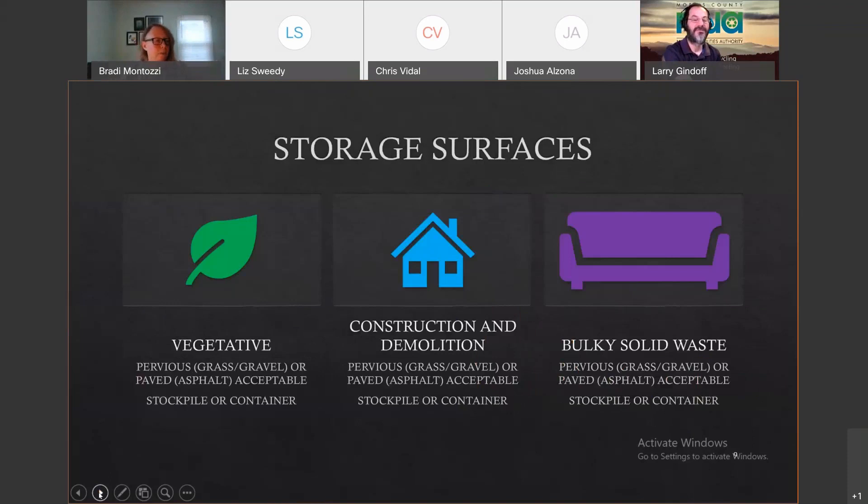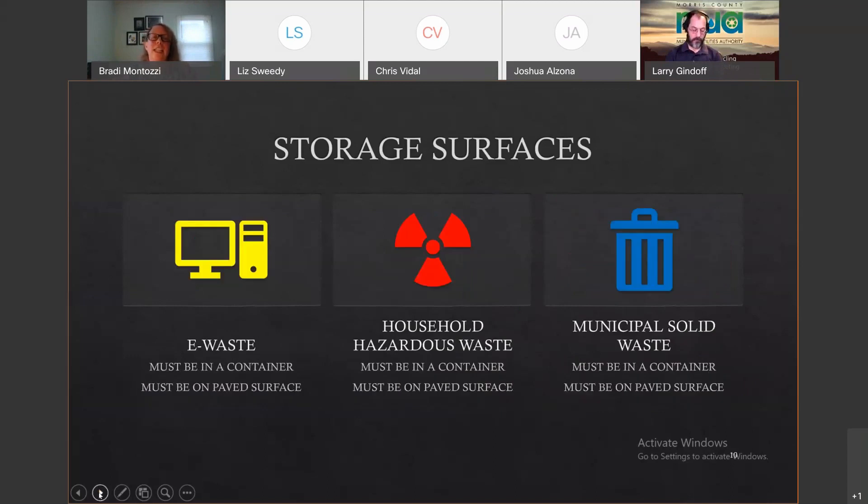Regarding TDMA requirements: first, consider what types of debris you need to store. Second, storage surfaces matter. Vegetative, construction and demolition, and bulky solid waste can be stored on pervious or non-pervious surfaces, in stockpiles or containers. E-waste, household hazardous waste, and municipal solid waste must be in a container on a paved surface — you can't put a container on a grassy surface. White goods must be on a paved surface but don't need to be in a container.